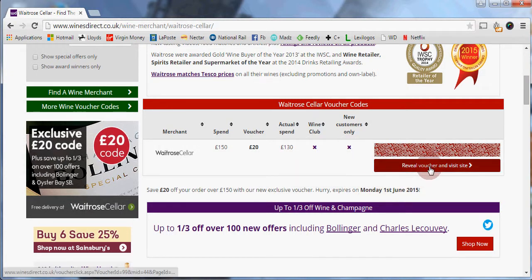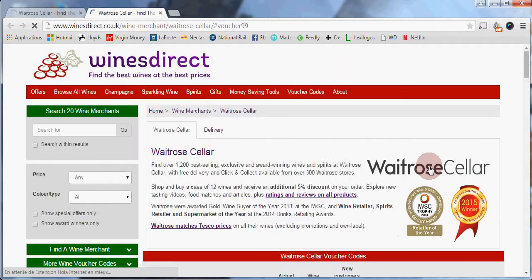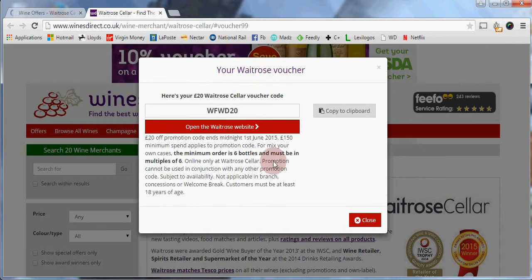Click on 'Reveal Voucher and Visit Site'. This opens a pop-up window with the code you will need to use to get your voucher. Before going to the website, always check the terms and conditions here to make sure there are no restrictions. Then click 'Copy to Clipboard' — that copies the code.